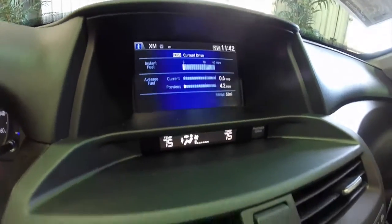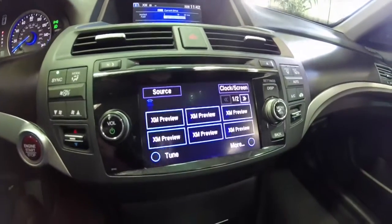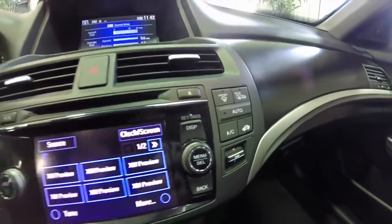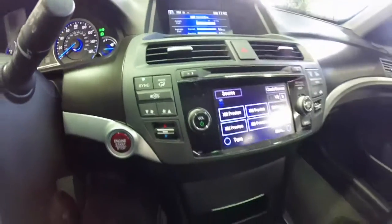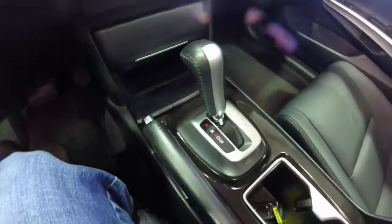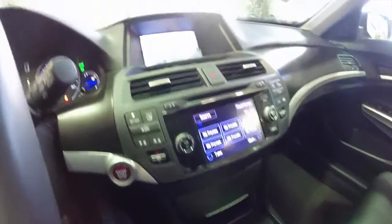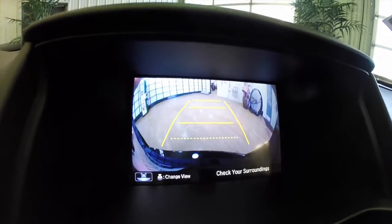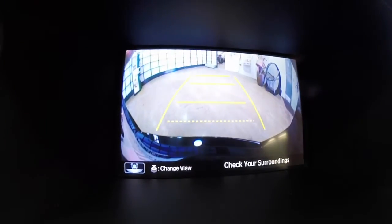It has three screens: the main screen, your temperature display, and then your audio display down below. Climate controls for the driver and for the passenger. It does have push button start and heated seats. The vehicle is equipped with a reverse camera, and by pressing the menu select button you can change your view — there are three different views.